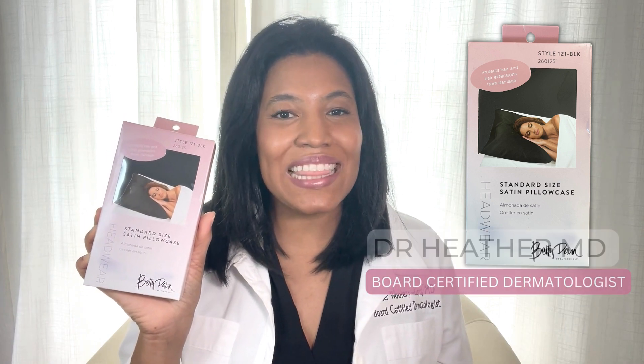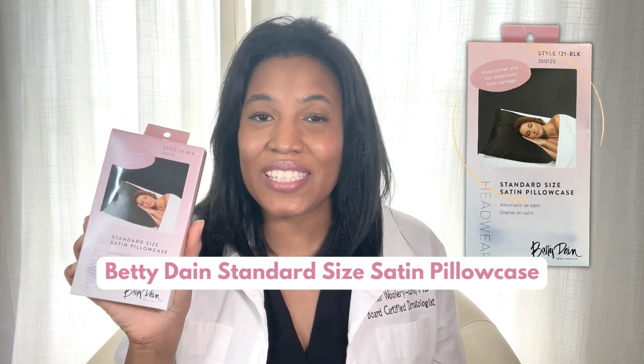Hi, I'm Dr. Heather M.D., board-certified dermatologist, and this is Betty Dane's standard size satin pillowcase.